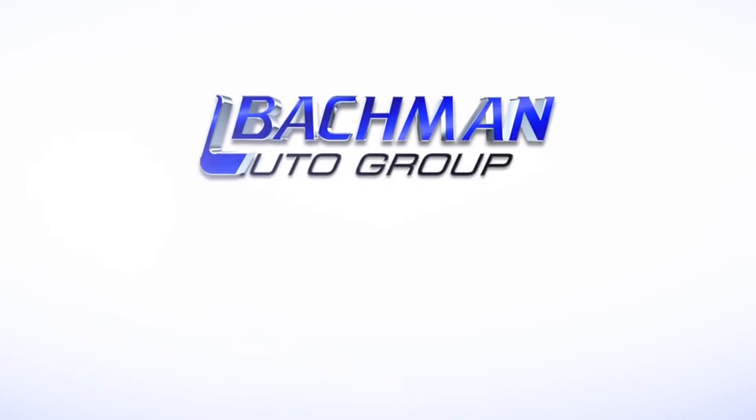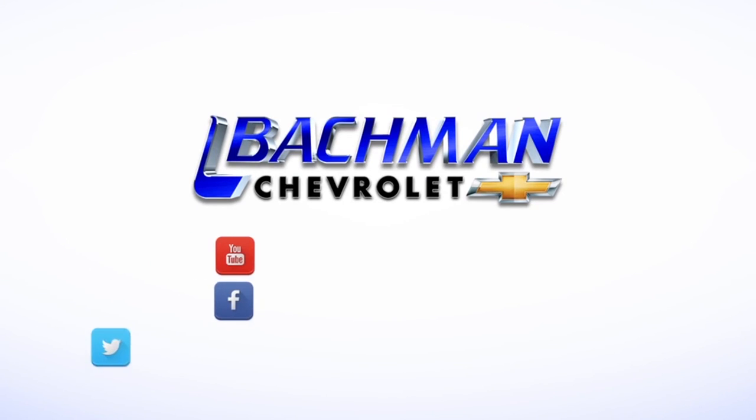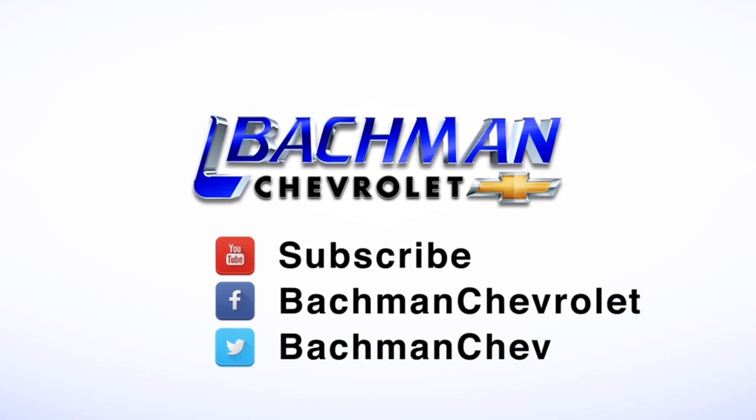Thanks for watching. If you found this video helpful, hit the thumbs up button. Leave us a comment below, and don't forget to subscribe for more news, demos, and how-tos on the 2017 Chevy Silverado and all other Chevy vehicles.